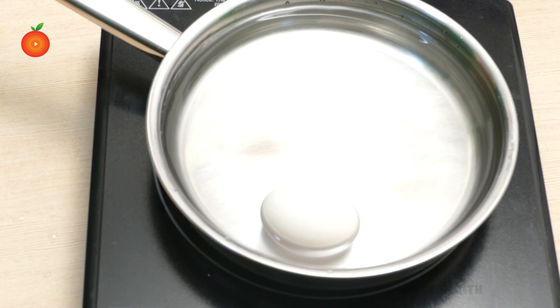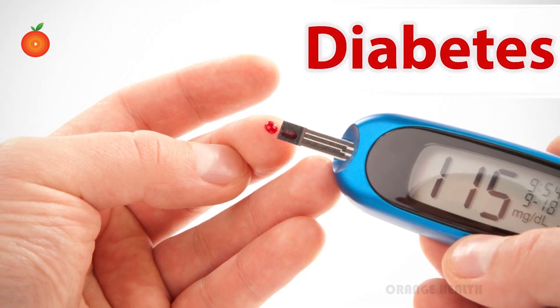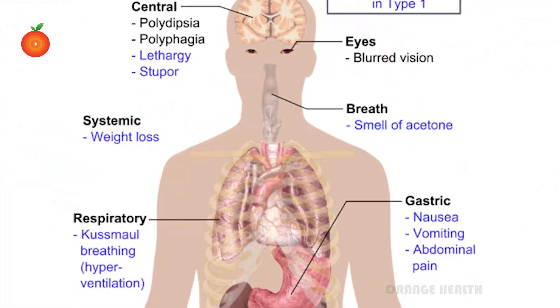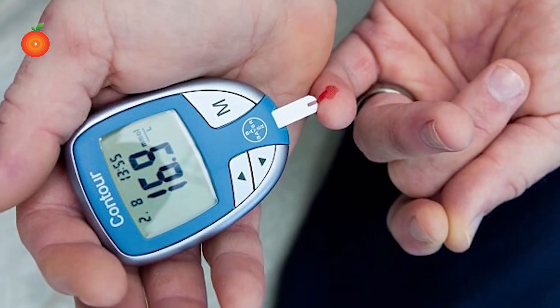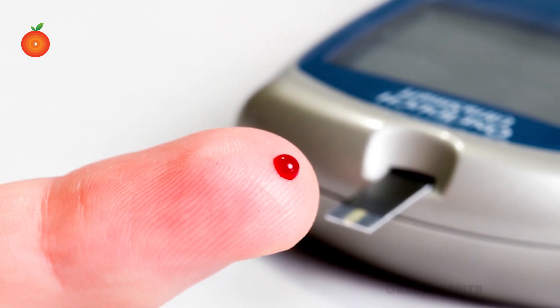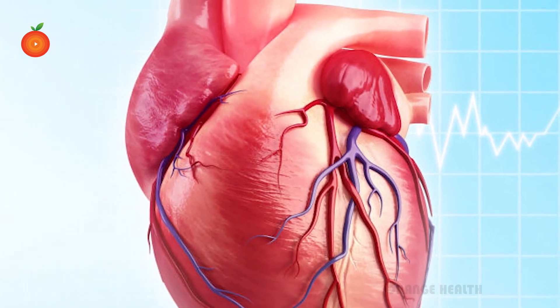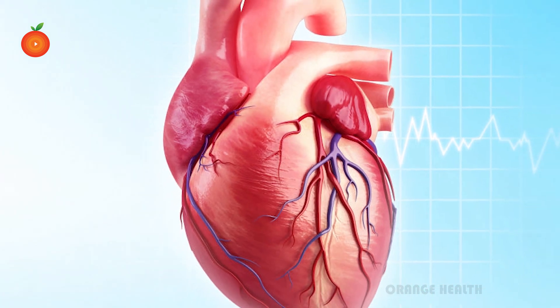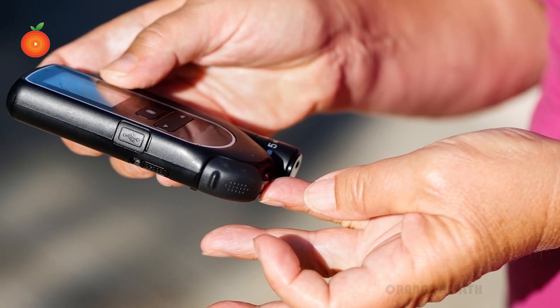Experts say that over the past three decades the numbers have more than doubled, making diabetes an epidemic. Diabetes is a condition in which body cells do not use sugar effectively and blood sugar levels are chronically elevated. This causes illnesses such as heart disease, stroke, and many more dangerous diseases.